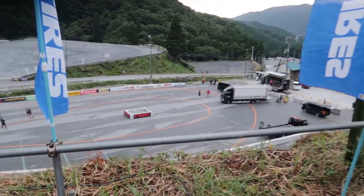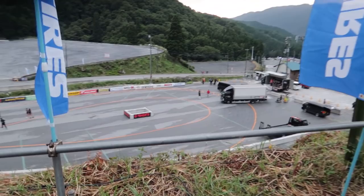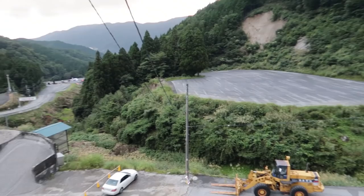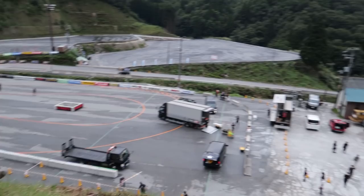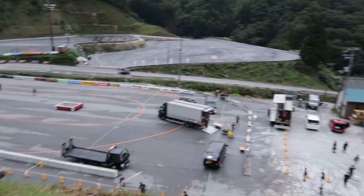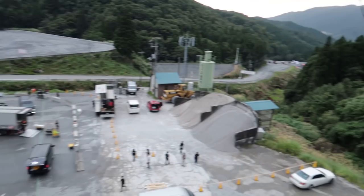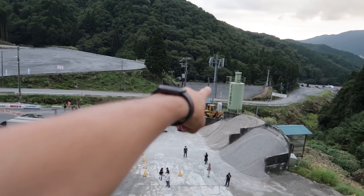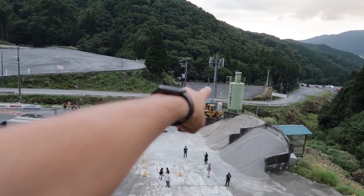We came up here to check out the judge's position. Look at this — you get to see everything: the initiation point, the whole layout, all the way to the starting line from up here. That's sick. You might be wondering how a snow resort is letting FD drift on their entrance road and car parks. Well, obviously it's not snowing right now and they don't have any other facilities catered to the off-season. So they rent out all these massive car parks — you can see all the skid marks in them — and they're all used for drifting events locally.